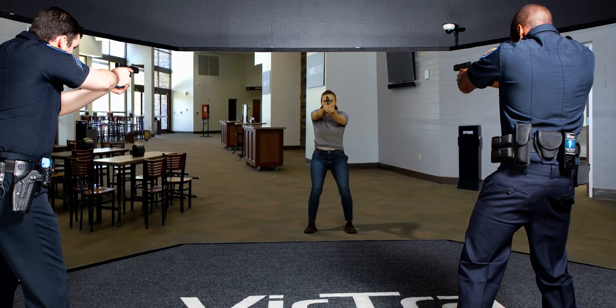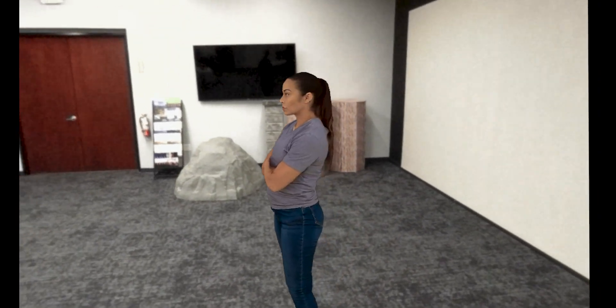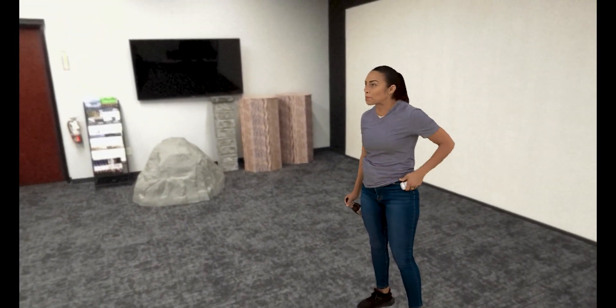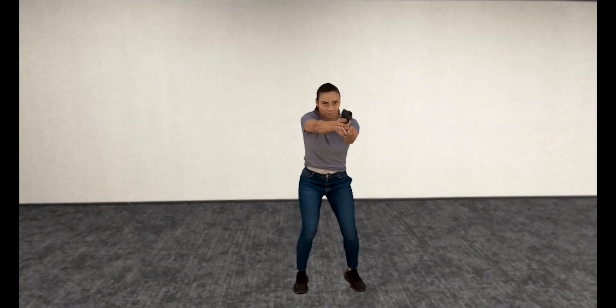Whether it's our award-winning V-Series simulators or the innovative Virtra VXR headset, the characters filmed in the V3 Studio bring a level of realism unmatched by traditional CGI-based simulation training. Elevate your training experiences with Virtra's V3 Studio, where cutting-edge technology meets unparalleled realism.